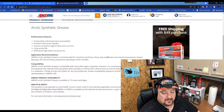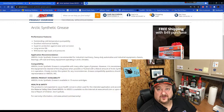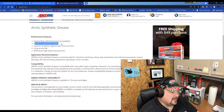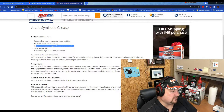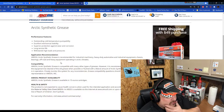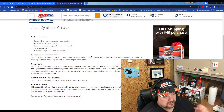Our other greases have a significant amount of cold protection, but this is really a set-and-forget deal. Outstanding cold temperature pumpability, excellent mechanical stability, superior protection against wear and corrosion. It's got a long service life and withstands high loads and pressures. It's recommended for industrial machinery, heavy duty automotive and industrial equipment, chassis bearings, and off-road and heavy equipment operating in Arctic climates.